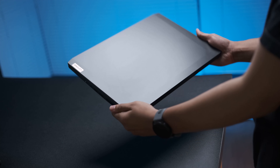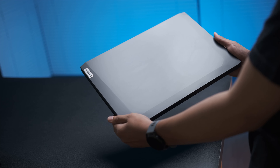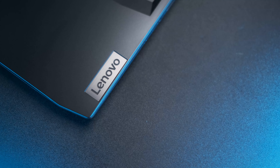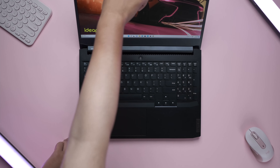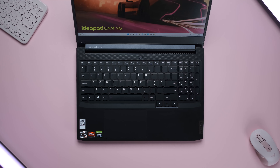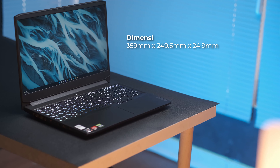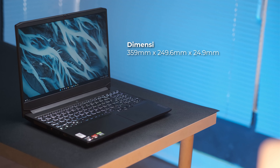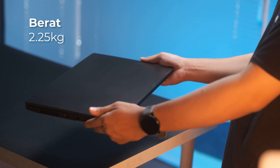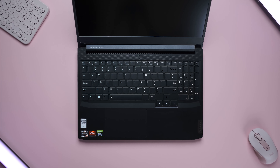Dari segi desain, laptop ini bener-bener laptop gaming sederhana banget, gak ada DNA gaming pada desain bodinya kecuali di bagian keyboard-nya yang ada RGB-nya. Jadi bener-bener item polosan aja bagian cover-nya dengan badge Lenovo di pojoknya. Hinge-nya juga standar, mungkin karena udah digilir ke banyak media sebelumnya jadi engselnya udah mulai berat untuk dibuka dengan satu jari. Dimensi laptop ini berada di 36 cm x 25 cm dengan ketebalan 2,3 cm dan bobotnya hanya 2,25 kg. Material bodinya masih dominan ABS dengan beberapa metal plate di sisi permukaannya.